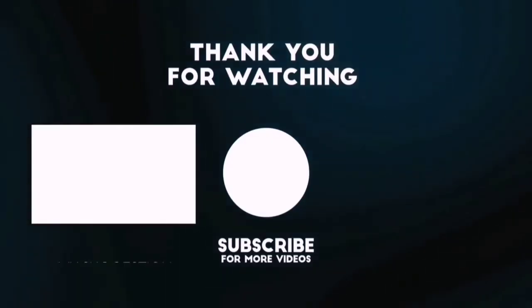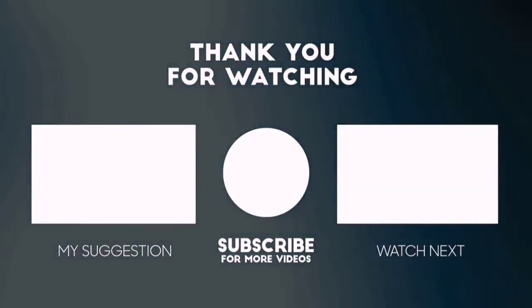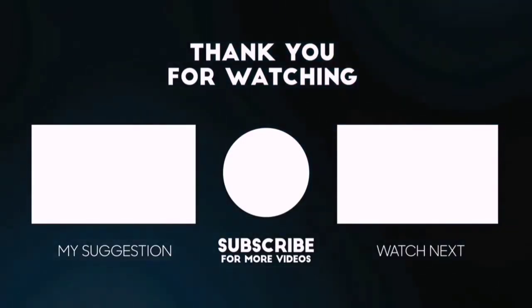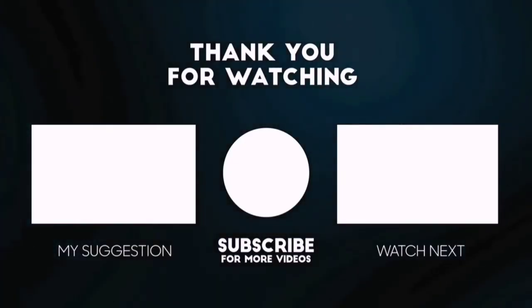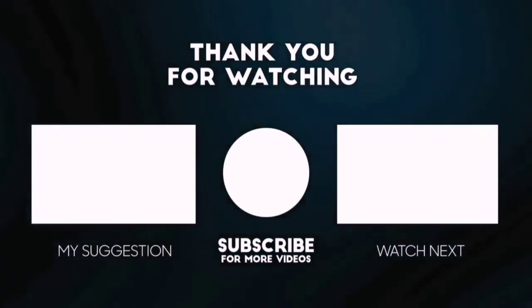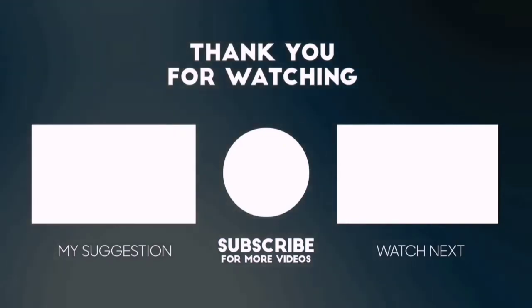In our top-rated product videos, we randomly provide special Amazon discount offers, so please subscribe to 5 Best Pick to get more product deals and videos on your feed. You can also check the description below for updated best product links and prices. Happy shopping!